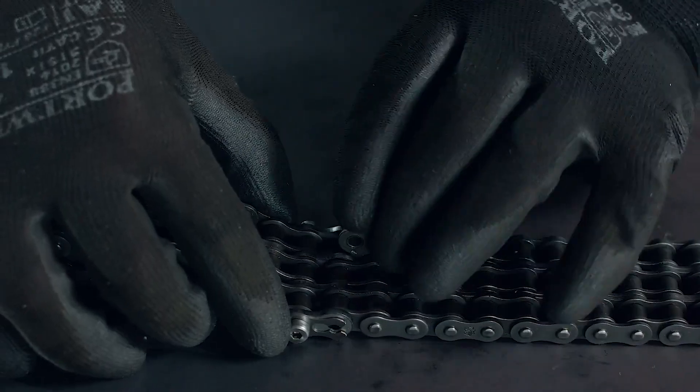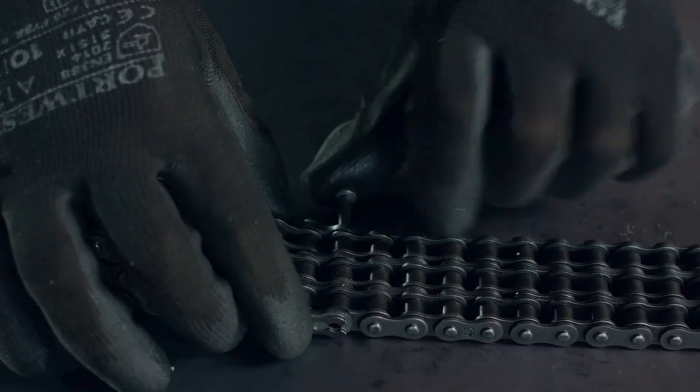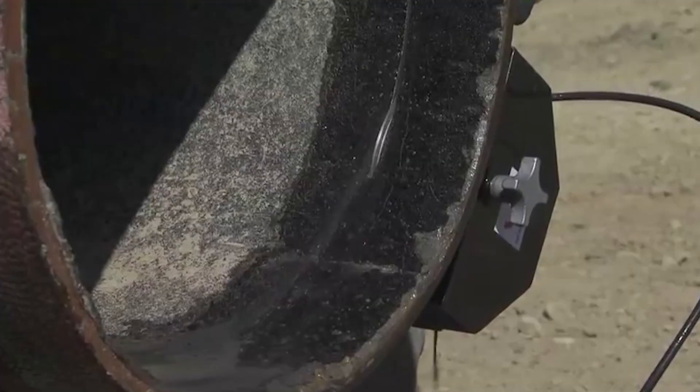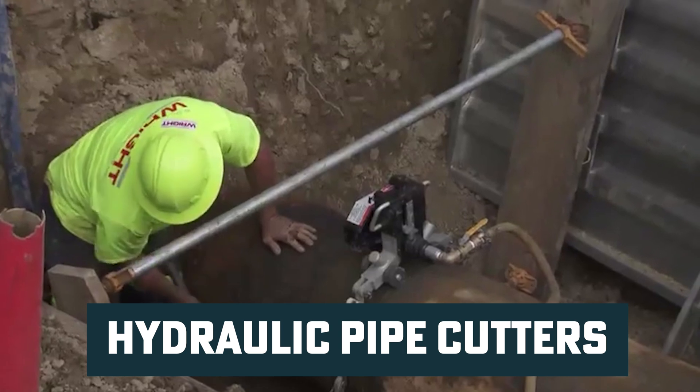The flexibility of the chain segments allows you to extend the gripping unit as much as needed, adapting seamlessly to the task at hand. Traditionally, large pipes are cut with hydraulic pipe cutters where a chain is wrapped around the pipe.